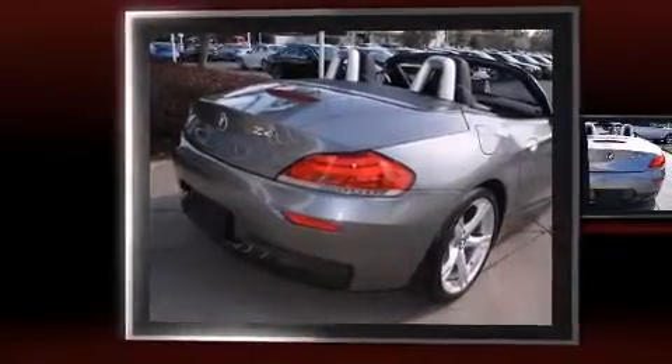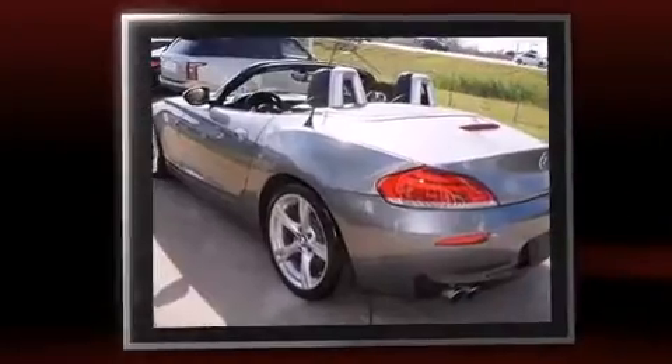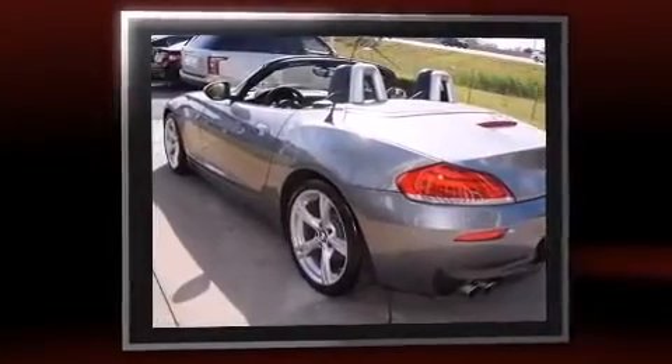Discerning drivers will appreciate the 2011 BMW Z4. This two-door, two-passenger convertible has not yet reached the 20,000-mile mark. It features an automatic transmission, rear-wheel drive, and a three-liter six-cylinder engine.